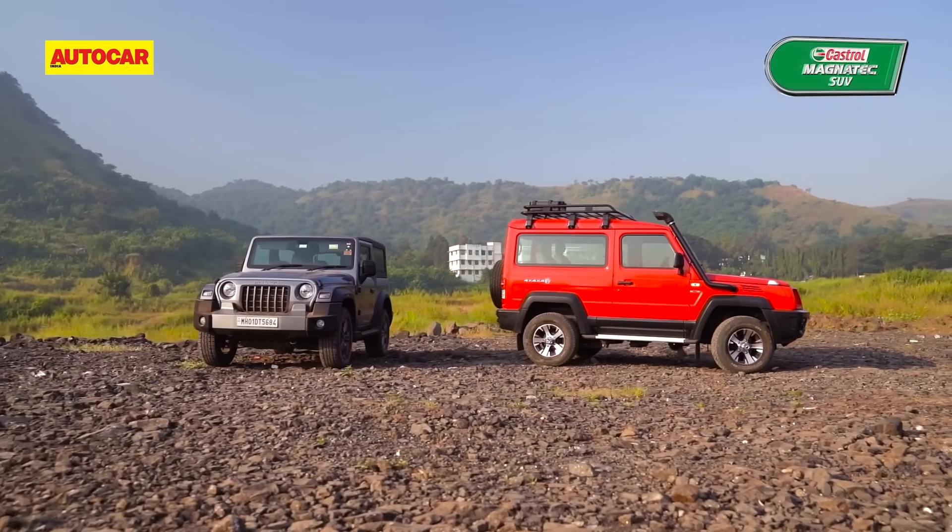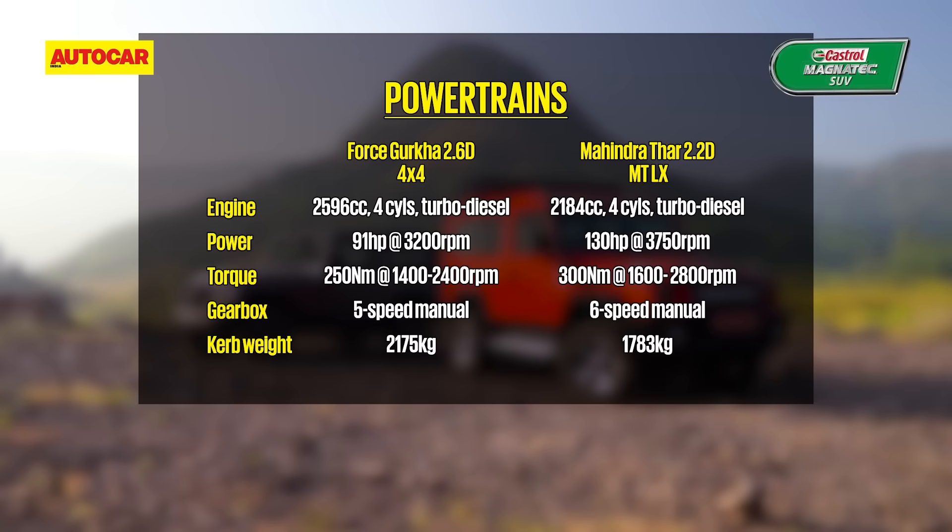A quick spec check will tell you that the Gurkha with its 2.6-litre diesel unit has the larger engine, but its 91 horsepower and 250 Nm aren't a match for the Mahindra's 2.2-litre M-Hawk's 130 HP and 300 Nm figures. Factor in their weights and the gap grows further. The Mahindra also goes one up, literally so, with its six-speed transmission.